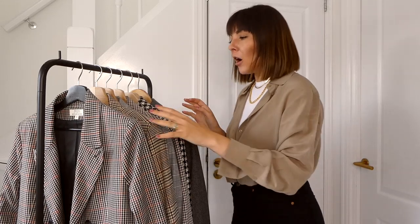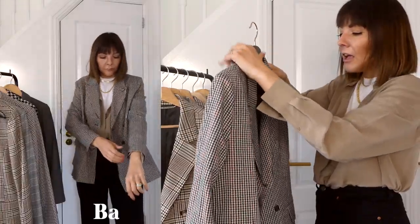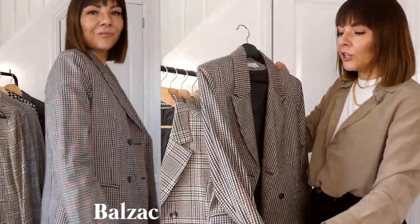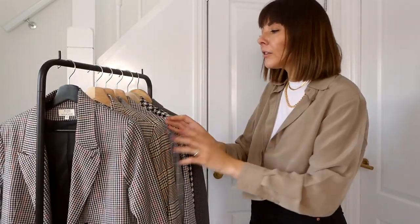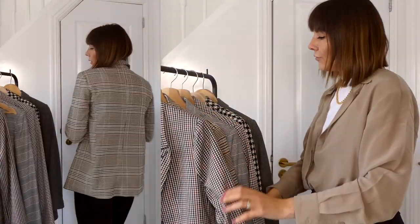Category number three is a check blazer — one of my favorites. It got very popular about two years ago, came back in fashion, went super trendy, and then stayed as a classic. I've built up a little collection — I've got six, and they're quite different in cut, color, and length. Starting with one from Balzac Paris — a classic with a great color combination. Very similar is one from & Other Stories but lighter and double-breasted, while the Balzac is single-breasted.